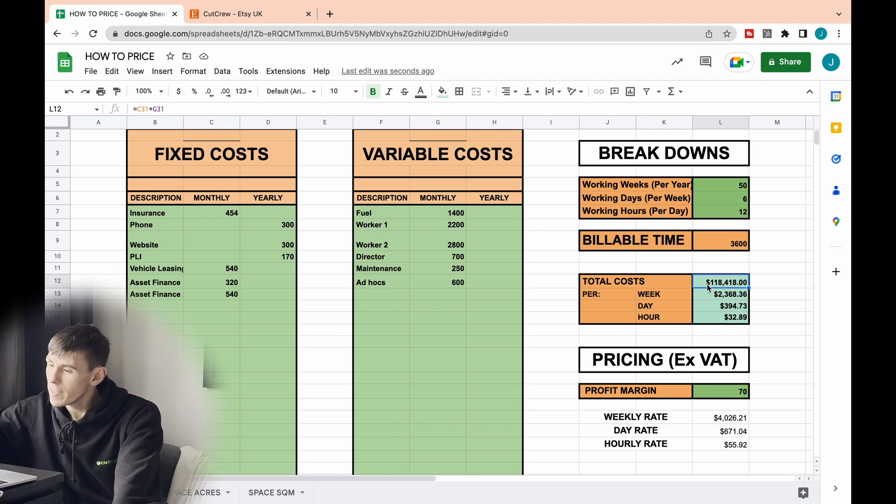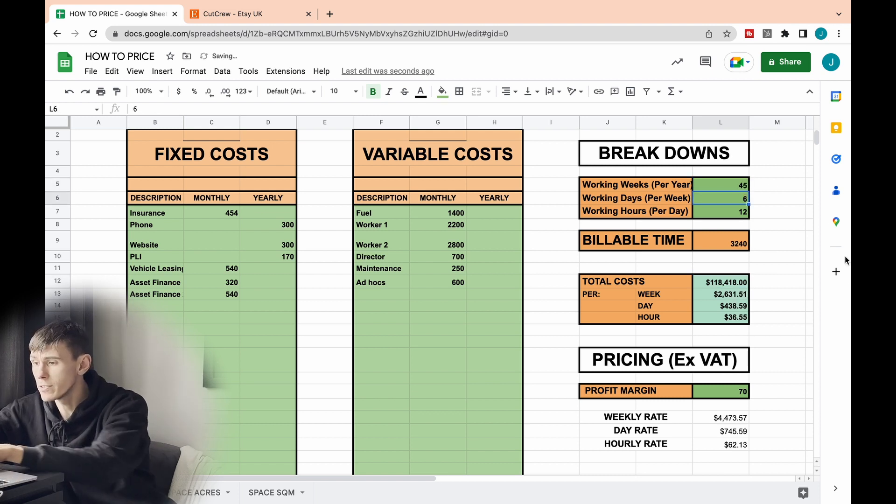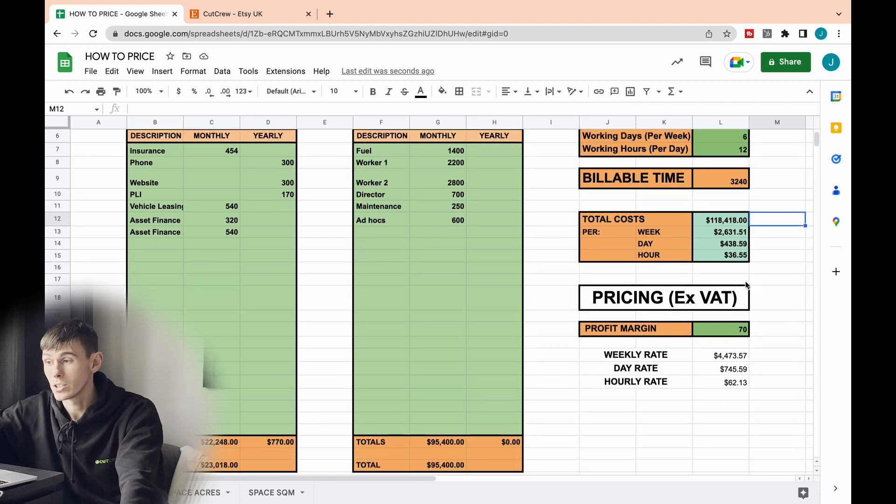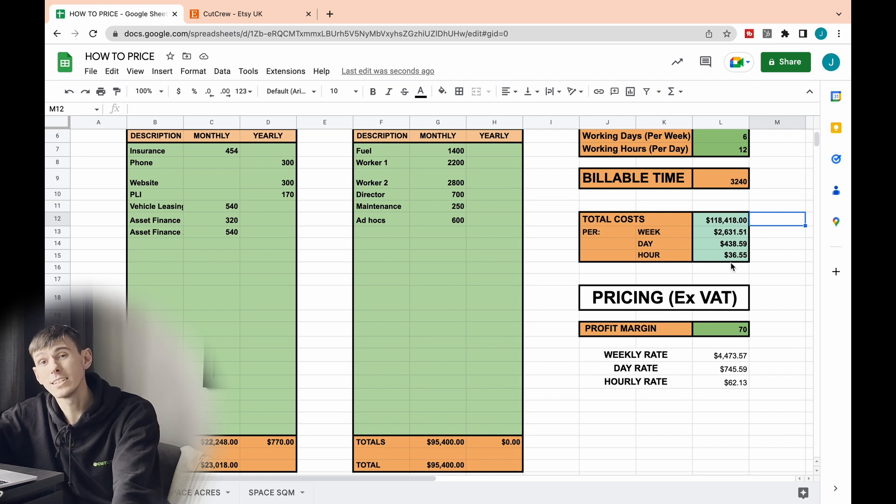I've figured out our total cost and then worked out the cost per week, per day, and per hour. I've taken our total cost, divided by the number of weeks we want to work, then by the number of days, then by the number of hours. You can see our cost per hour is £36.55. Please note that this pricing strategy is excluding taxes and VAT — I've got that in big letters so hopefully you don't miss it.